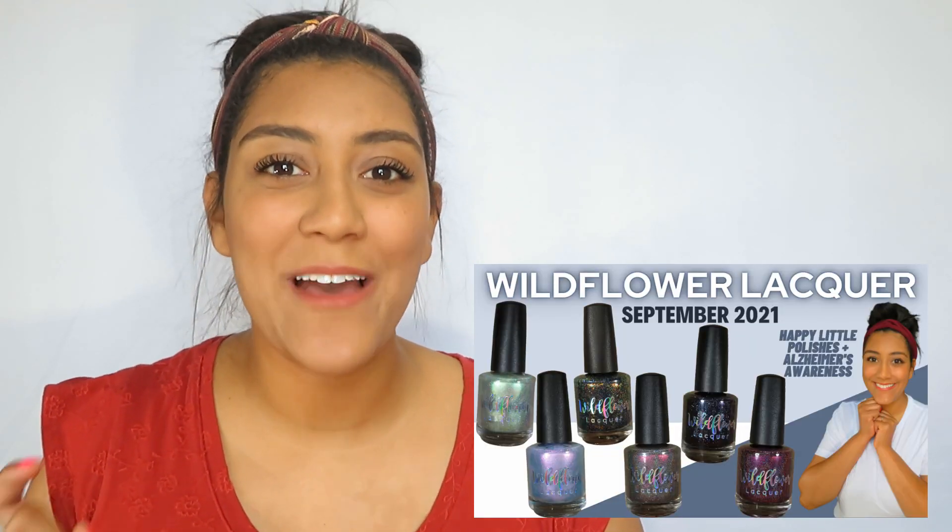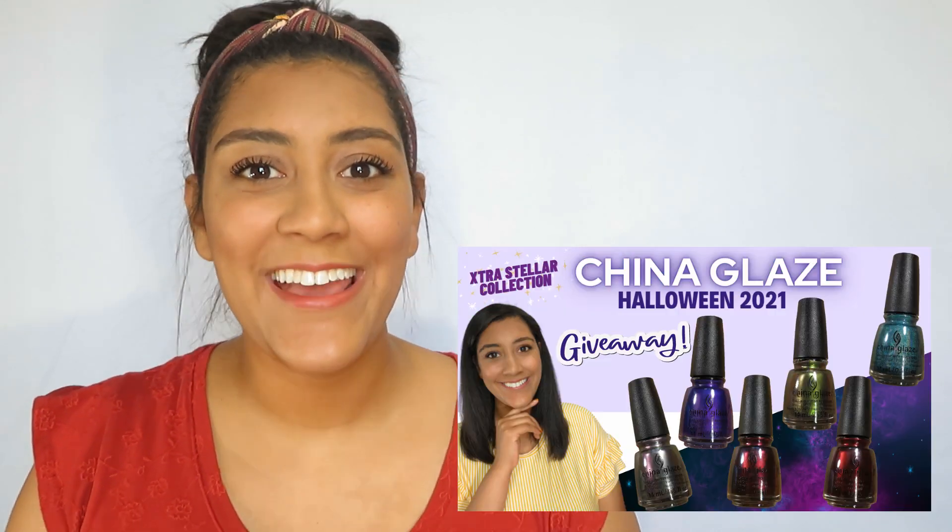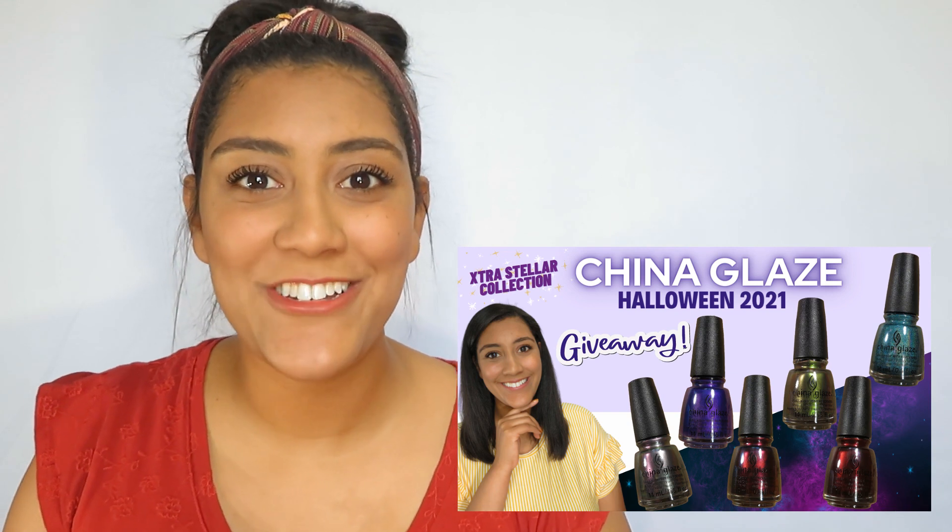That was StellaChroma's Fall Puns Collection — let me know in the comments if you're going to be picking any of these up, maybe even the entire collection. Remember, if you grab them within the first two weeks of release — between September 10th and September 24th — you get a discounted price of $39. I'll leave links below for StellaChroma's site, social media, and more information about the mystery subscription box. I also recently live-swatched and reviewed Wildflower Lacquer's Happy Little Polishes collection, Part 2 of the Bee's Knees Lacquer from Blood Nash collection, and China Glaze's Halloween 2021 collection called Extra Stellar — those videos are linked in the description. Don't forget to give this video a thumbs up and subscribe if you're not already, and I'll see you next time — bye!